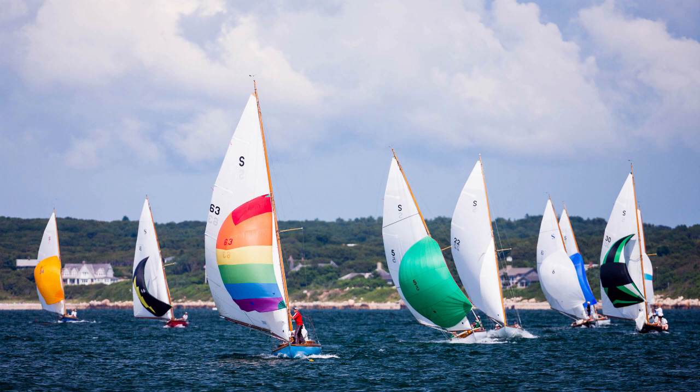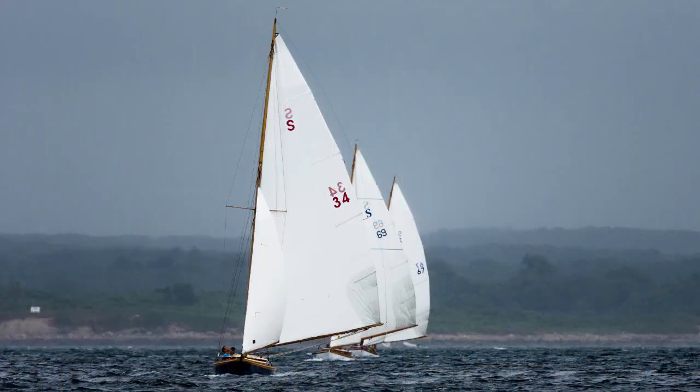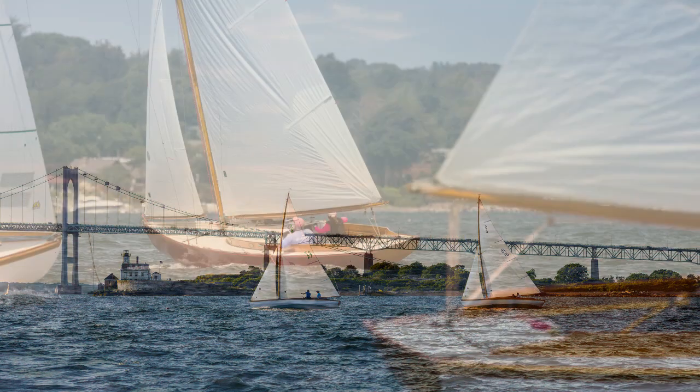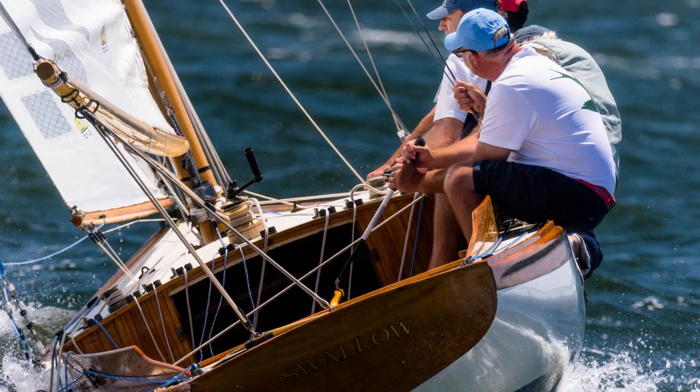Every now and then, just the right boat will catch your eye with just the right lines, and that certain quality that makes you stop and appreciate its place between wind and water. The S-Class yacht is such a boat, and this book celebrates the history of the S-Class.